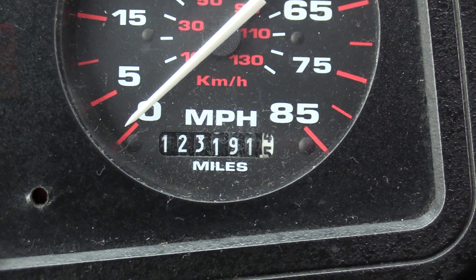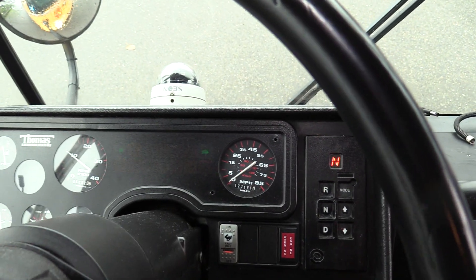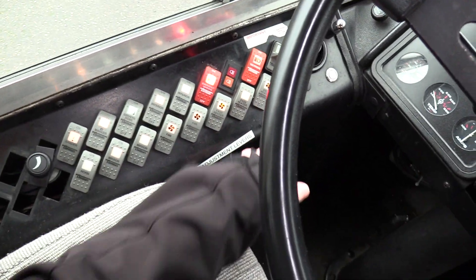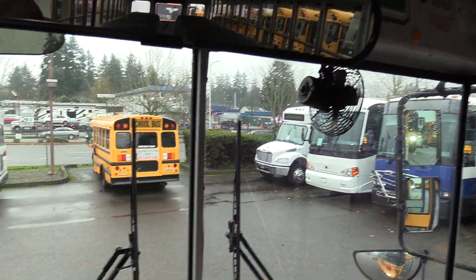Mileage on this is only 123,191 miles — looking beautiful. I've got your instrument cluster over here, your booster pump, all your rear heaters, and auxiliary fans number one and number two.